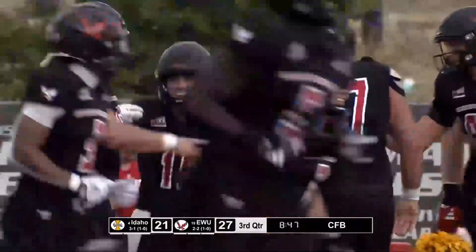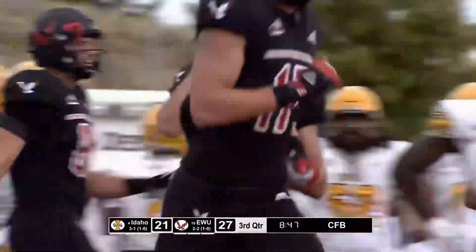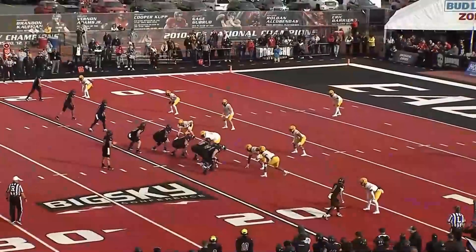Oh my, what a fabulous drive right down the field. Conversions. We've got ourselves a tie.